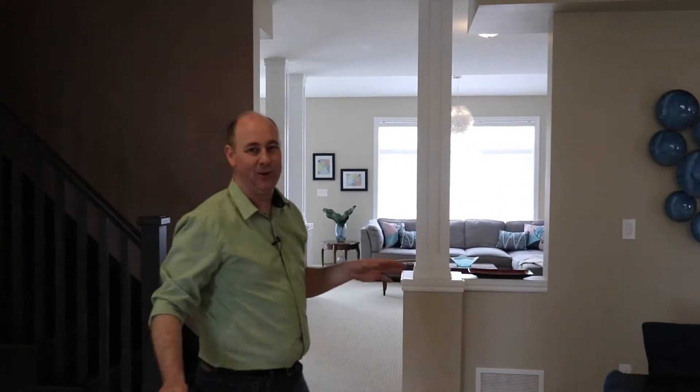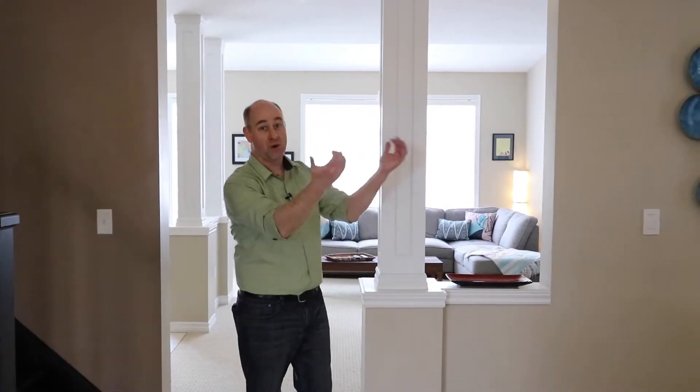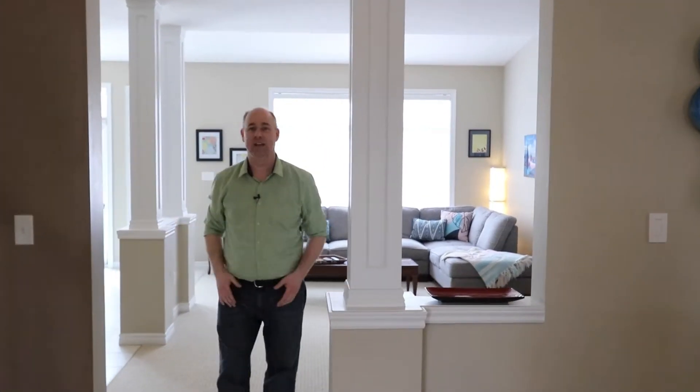Welcome to the interior of the home. We're going to begin here on the main floor. As you come in to your left, you've got a wonderful living room, nice vaulted ceiling with a big window looking over the front, bright windows coming in the dining room space here, bleeding that natural light in here everywhere.